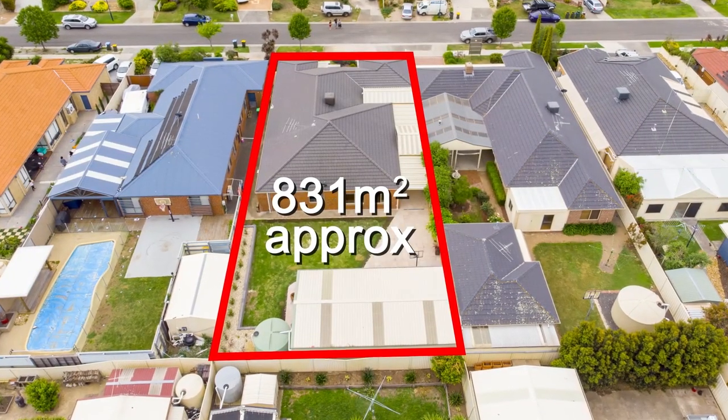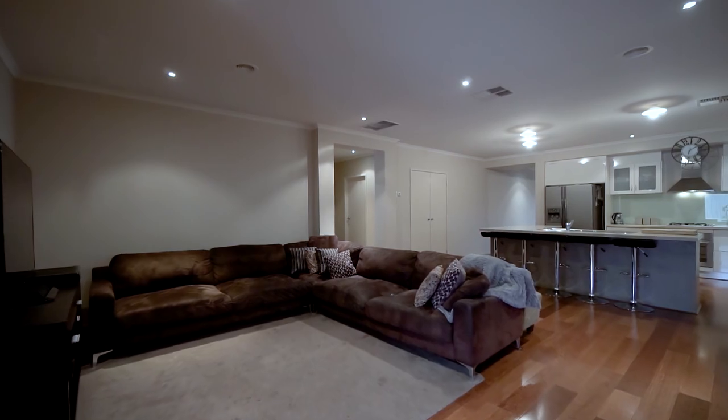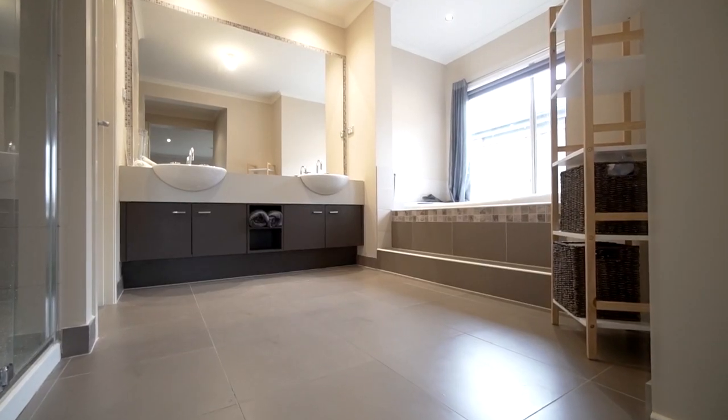What we have is a contemporary stunner, an enormous home — four large bedrooms, separate study, three living areas, gorgeous timber flooring, LED downlights throughout, high ceilings, and stone bench tops in the kitchen.